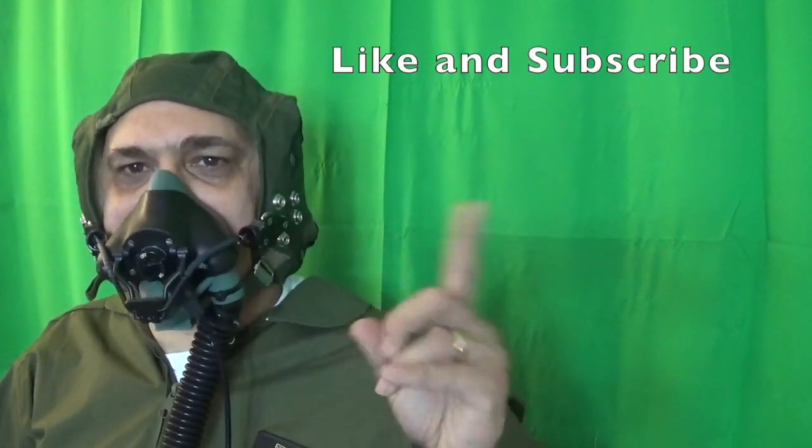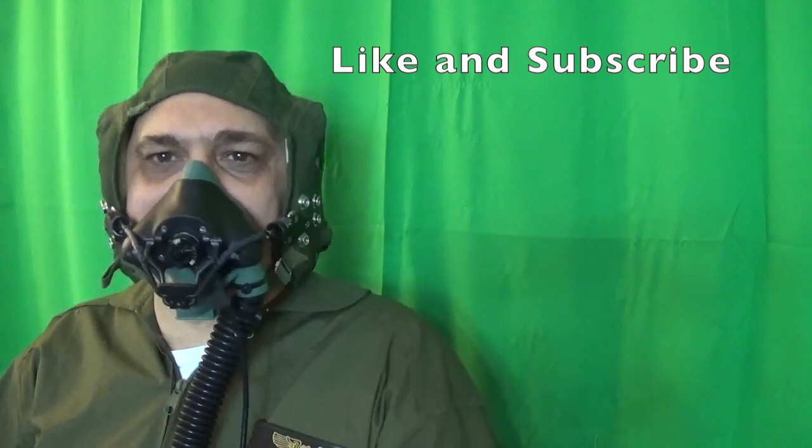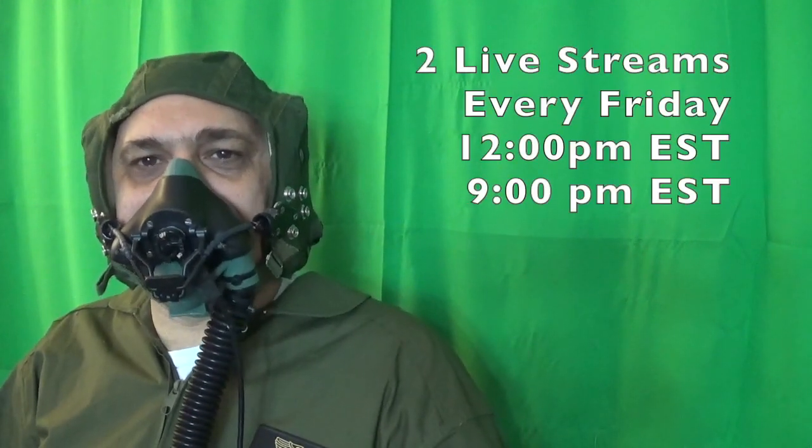Well, that's it. That's all the time I have. If you like this video, by all means please hit like and hit that subscribe — I can always use all the subscribers I can get. And remember, I did two live streams on Friday: one at noon, one at 9pm. I'm Mark Stice. Thanks for watching the video. Bye-bye.